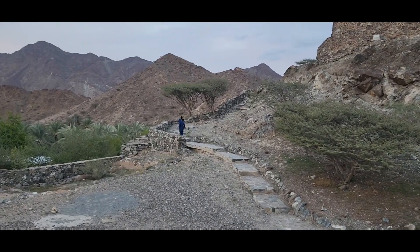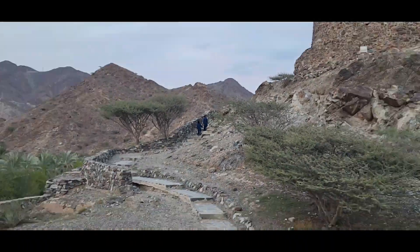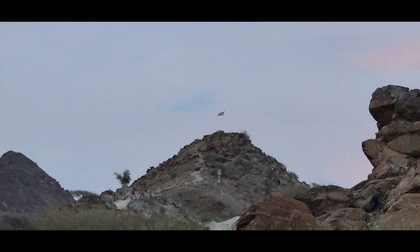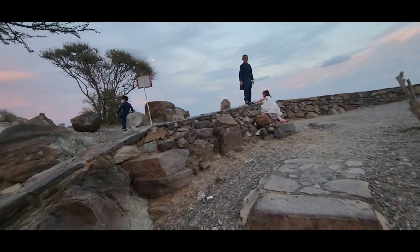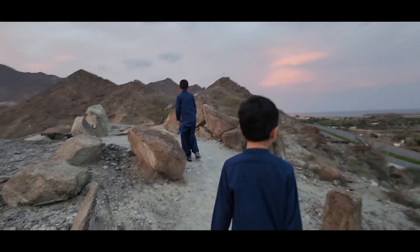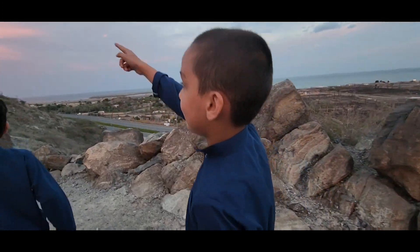The zoom quality on this phone is just amazing. We found another trail that led to the flag we were talking about — or Zahra actually. We're on this mountain, and we're going to go all the way to the flag up there.